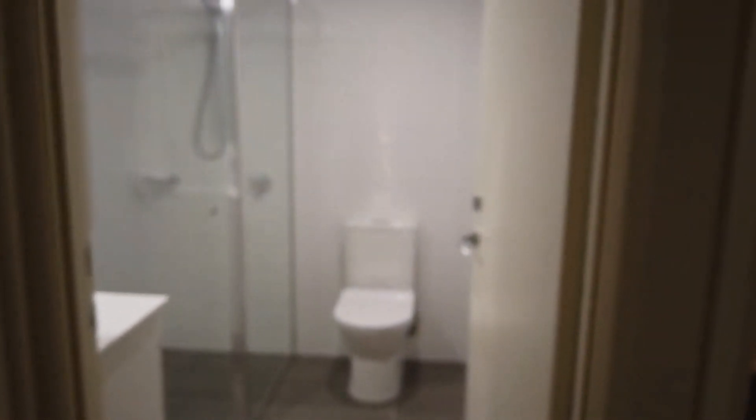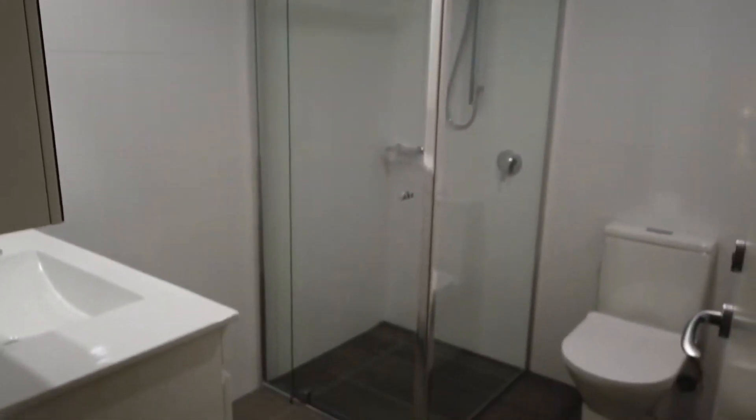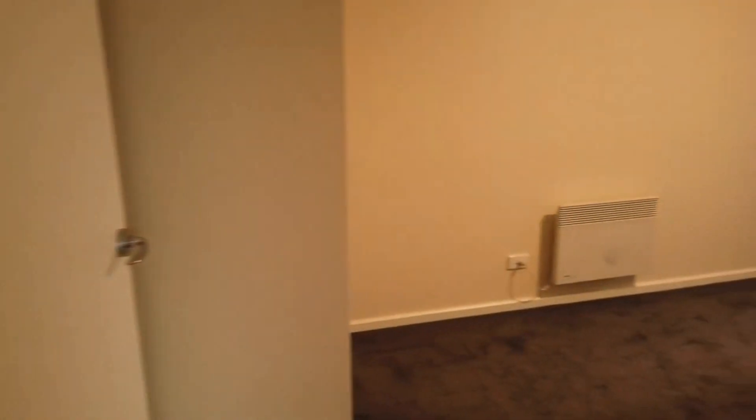There's a Euro laundry on the left, and straight ahead is the central bathroom, which is beautifully renovated with a walk-in shower and mirrored cabinets above the vanity.